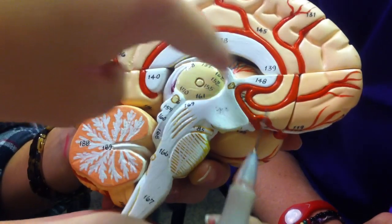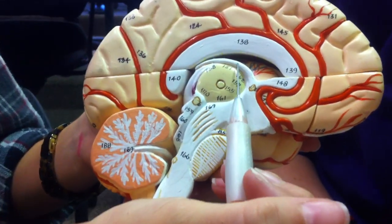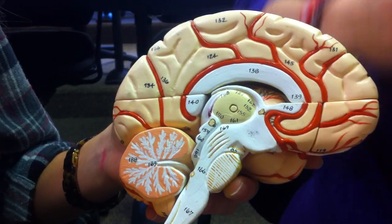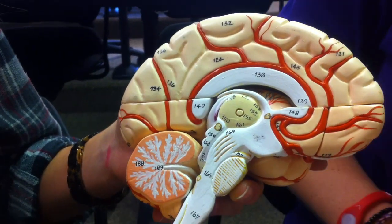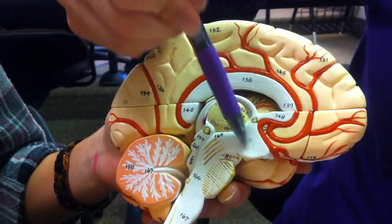Is that the thalamus? Yeah, on this brain it's kind of hard to tell. It's this part right here. And then the hypothalamus is right here.